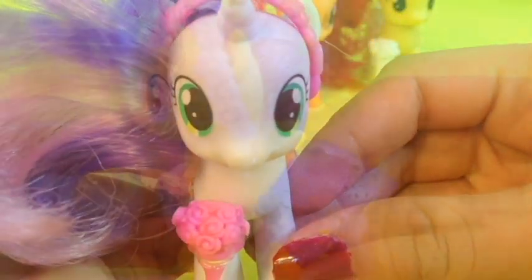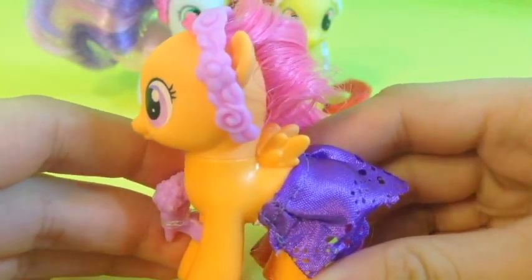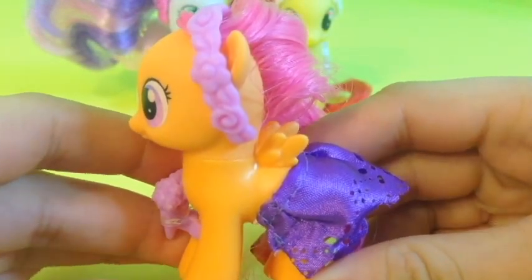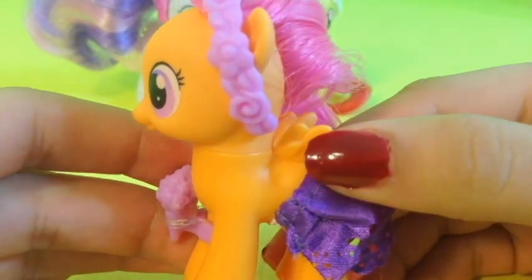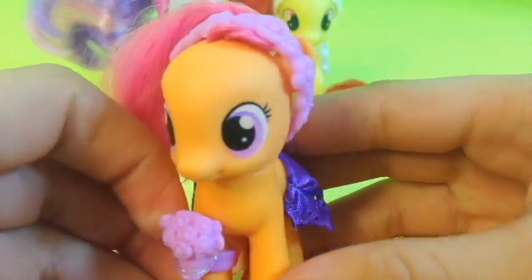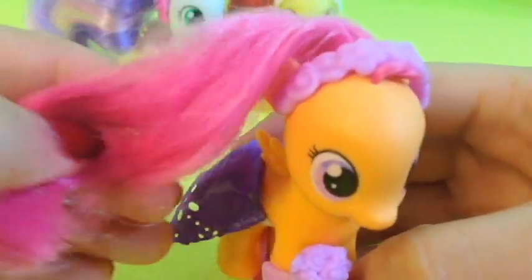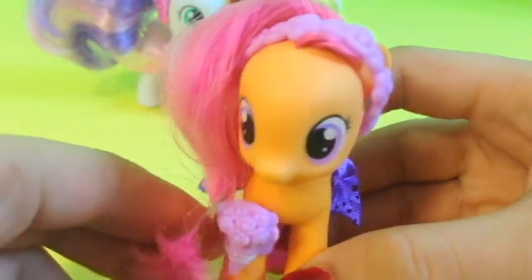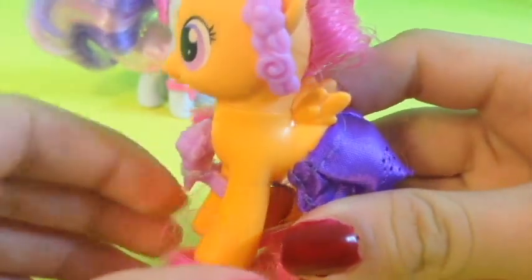Still looking for the cutie marks. Our next wedding filly is the Dashing Scootaloo. She is my favorite of all and she has her little wing, just looks so cute. She is wearing a purple dress and a hairband that matches and some flowers. Her hair is pink and she is just so poppy and I love the bright colors on her.